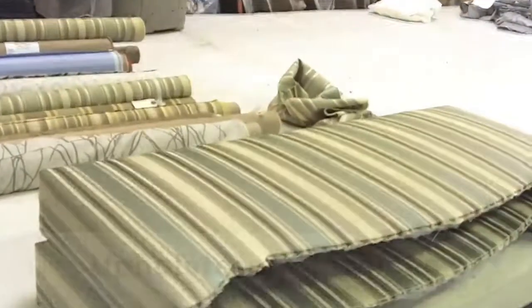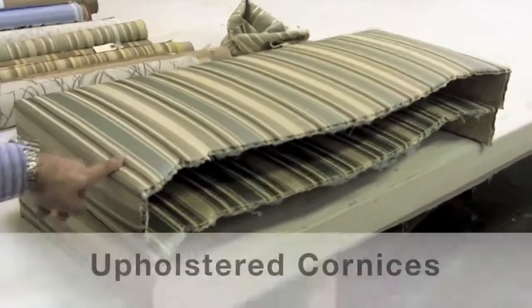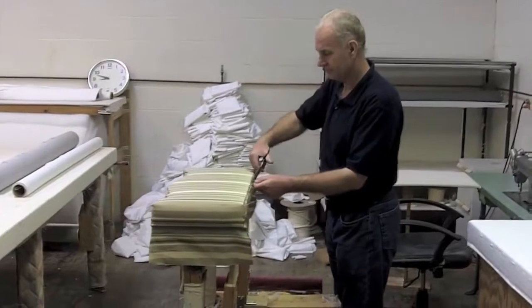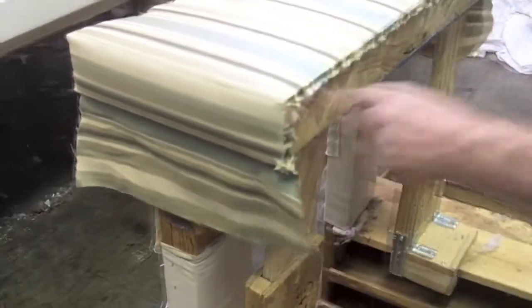Now we're in the upholstered cornice department here in our workroom. This is an order that Anatoly's working on. It's for a customer in the St. Charles area, and it isn't finished yet. He has already stretched the material — you can see the batting underneath on a piece of wood. He's going to be adding cording here to finish it off. You can see Anatoly working with incredible detail and precision.